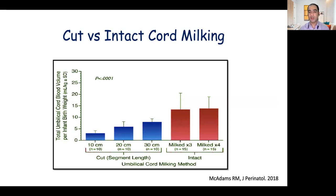Which is better — cut or intact cord milking? The amount of blood transferred from placenta to fetus is directly proportional to the length of the cut umbilical cord — the longer the segment, the more the blood transfer. However, when comparing the two techniques, the amount of blood transfer is greater with intact cord milking than with cut cord milking.